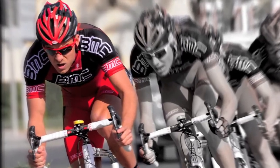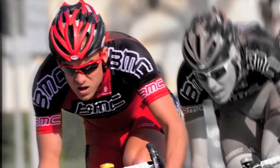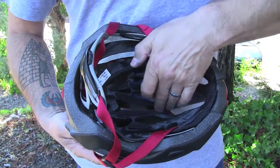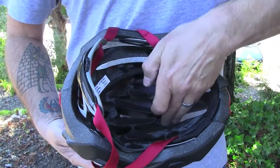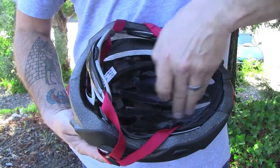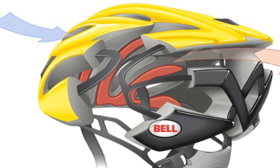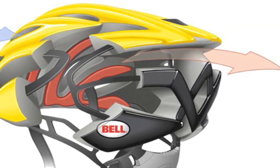For the Volt race helmet, Bell engineers created an airflow matrix that mixes deeply sculpted channel ventilation ducts with specifically designed constriction channels that use the Venturi effect to increase airflow rates. The result of the alternating high volume and high airflow channels is a system that efficiently moves cool air in the front and exhausts warm flow out the rear of the helmet.